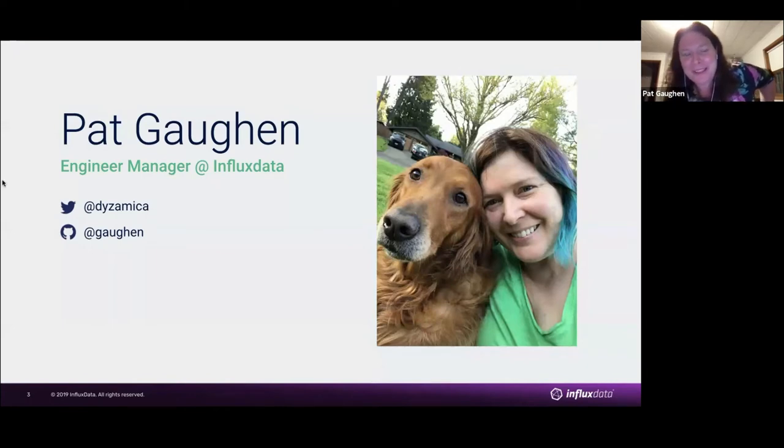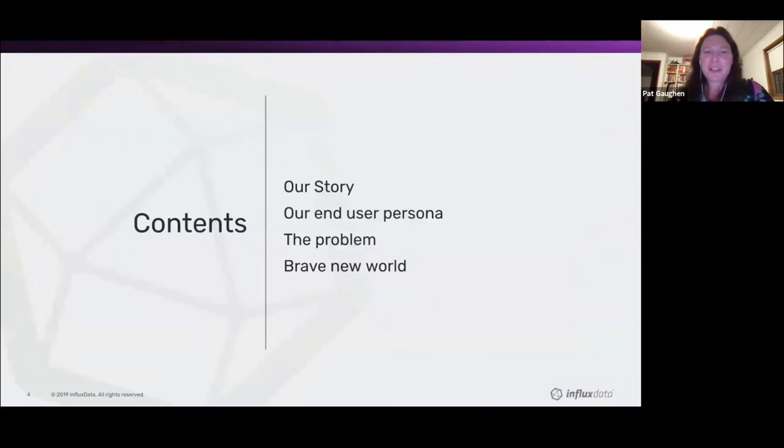I'm Pat Ghosn. I work with Anna at Influx Data. I'm the engineering manager of our deployments team. What we're going to tell you about today: we're going to tell you a little about our story, about the company, briefly about what we do, and it's going to describe our users. We're going to talk about what we've tried to do from a development environment perspective, and then where we've ended up.